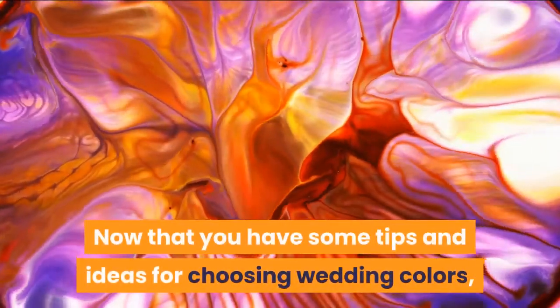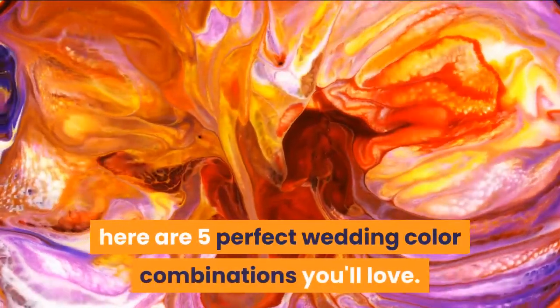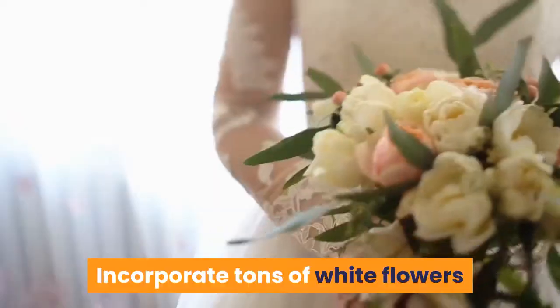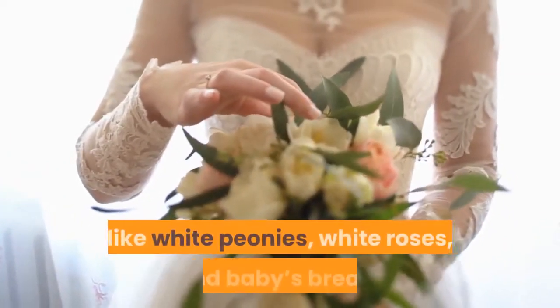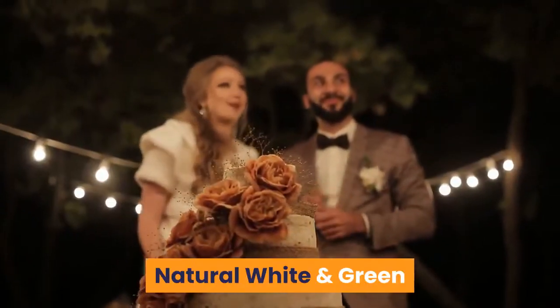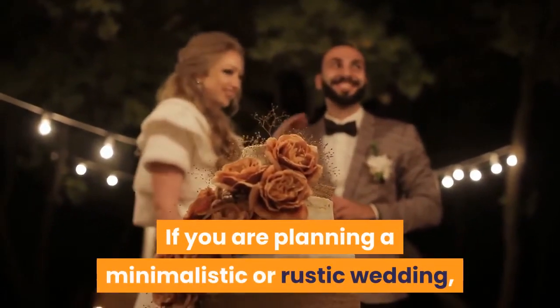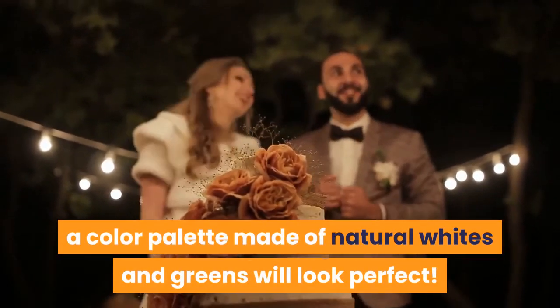Now that you have some tips and ideas for choosing wedding colors, here are 5 perfect wedding color combinations you'll love. Natural White and Green: if you are planning a minimalistic or rustic wedding, a color palette made of natural whites and greens will look perfect.